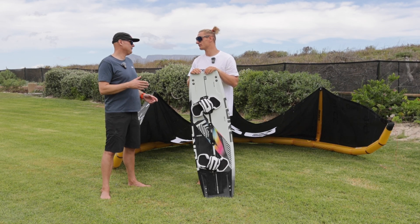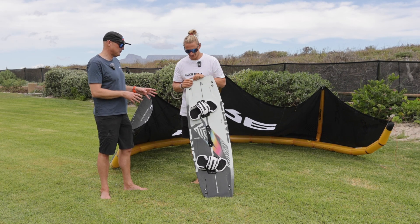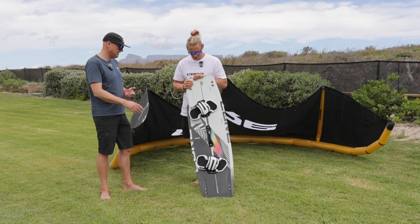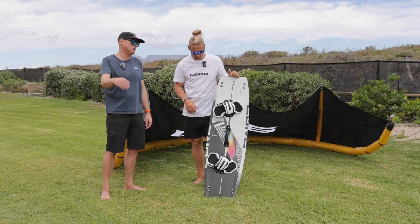I am here with Giel Vlugt, and we're just going to have a little chat about the Choice — the Choice 6 now, I believe. So we're getting along in the range. This is the board that Giel's using, along with the pace, to do some of the most advanced big air moves in the industry.